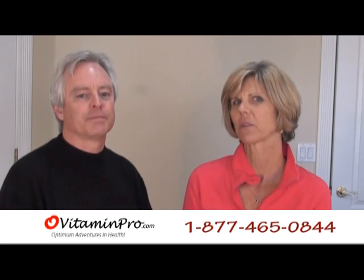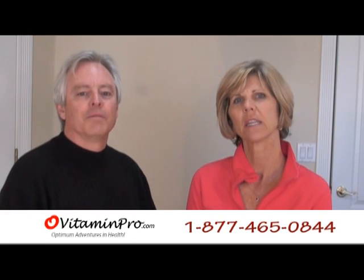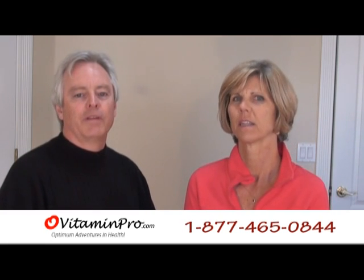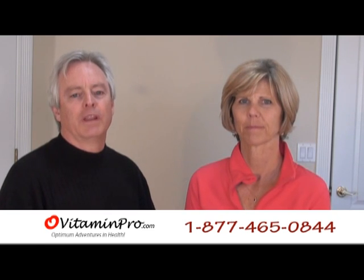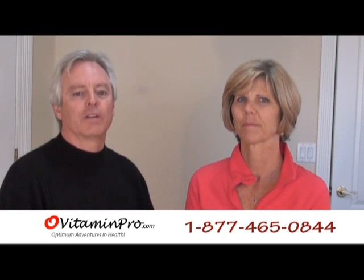Why do you recommend AdrenaCalm for your patients, Dr. Dan? Chronic stress, whether it is emotional or physical, causes an increase in adrenal hormone that you may most likely have heard called cortisol.